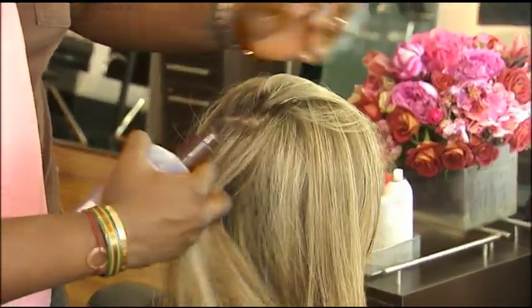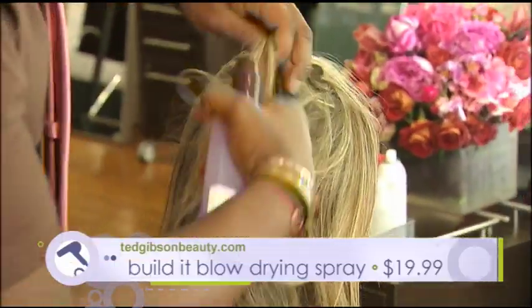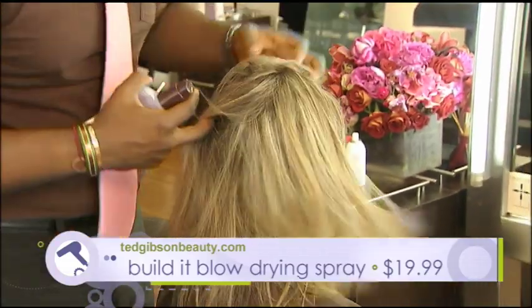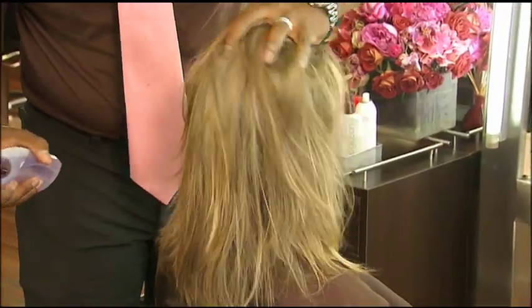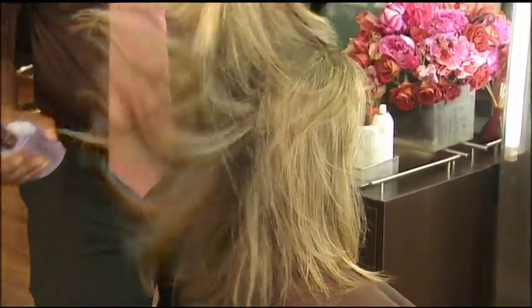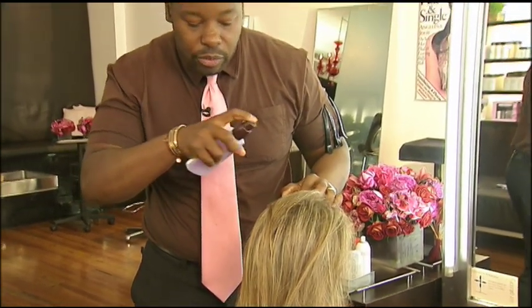You want to start off with a blow-drying agent. This is called Build It Blow-Drying Spray. You want to spray directly at the scalp. Section the hair all the way around. After you spray all the way around, you massage in to create that lift. And then you want to spray a few squirts all the way through.